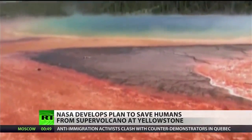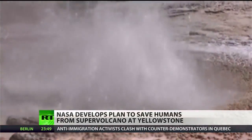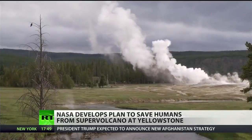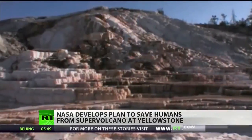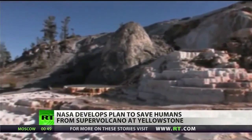When NASA experts analyzed the problem, they thought the most logical solution would be to cool the volcano down. NASA has a plan to drill a hole into the side of the volcano and pump water through it. When the water comes back out, it'll be heated to over 600 degrees, slowly cooling the volcano. The team hopes that given enough time, this process will take enough heat from the volcano to prevent it from ever erupting.